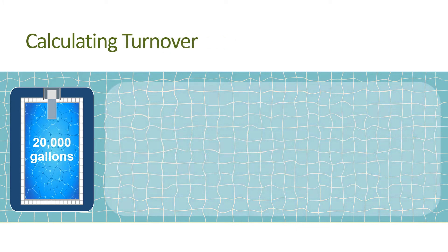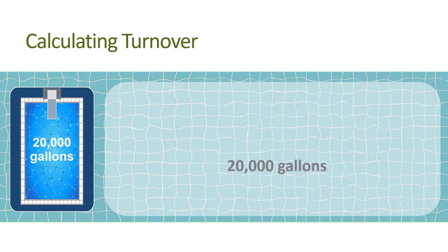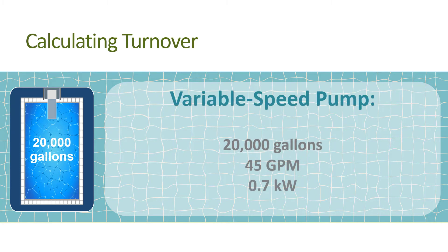Next, calculate the turnover: 5.5 hours times 60 gallons per minute times 60 minutes per hour equals 20,000 gallons — you're now at one turnover. Now install your variable speed pump and choose a middle-of-the-road starting point setting, say about 2,200 rpm, and take the measurements again. Pool volume is 20,000 gallons, already known. Now the flow rate is 45 gallons per minute and the power demand is 0.7 kilowatts.